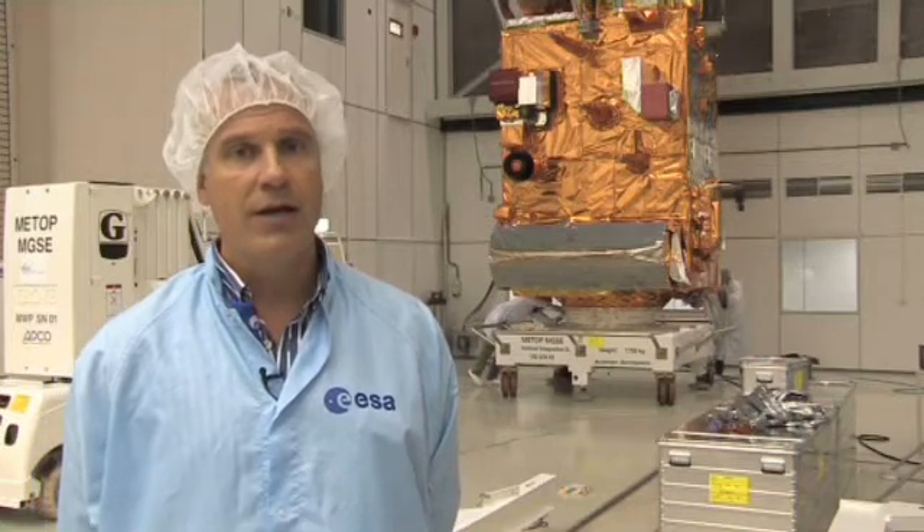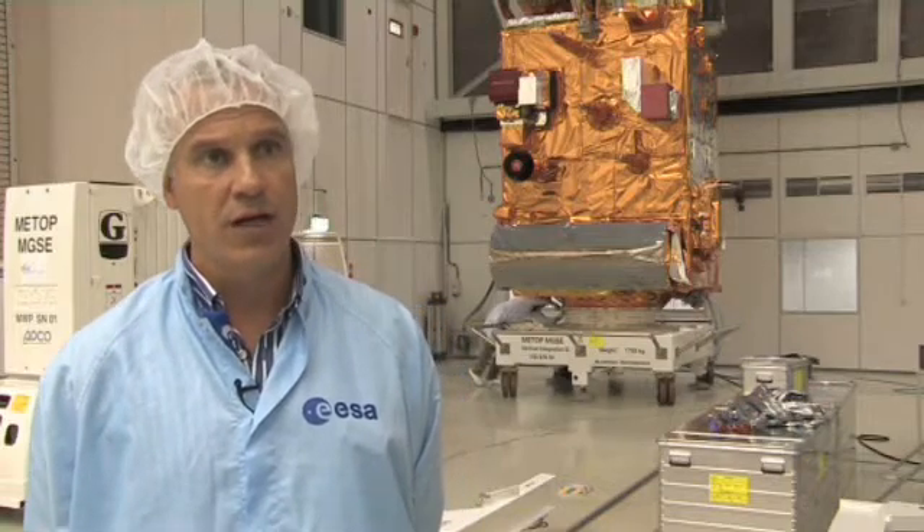Another test sequence before it will be shipped to Baikonur for launch in April 2012.